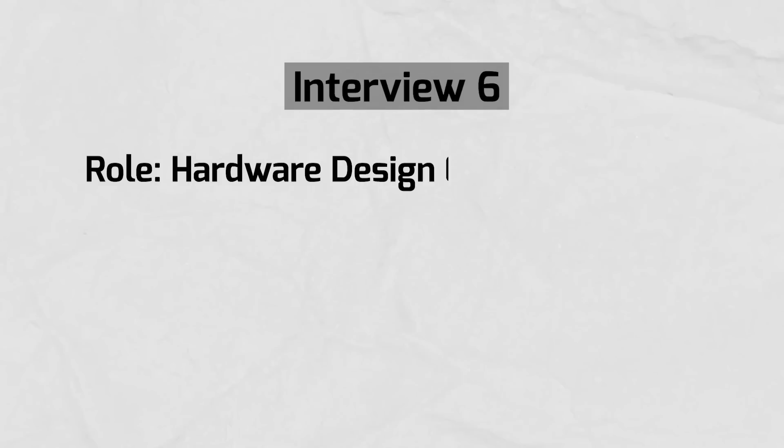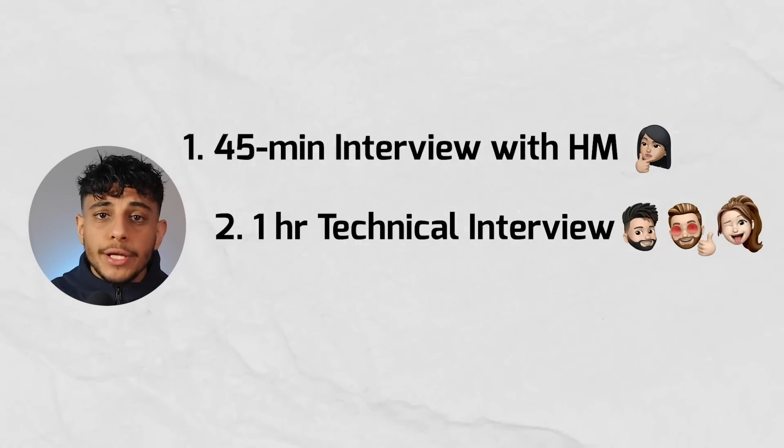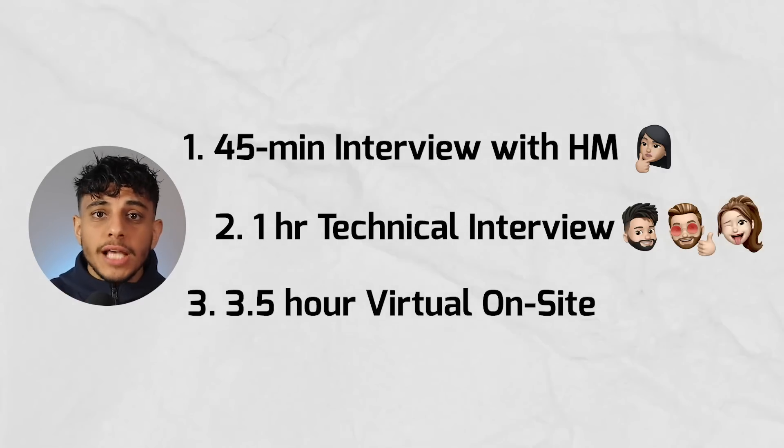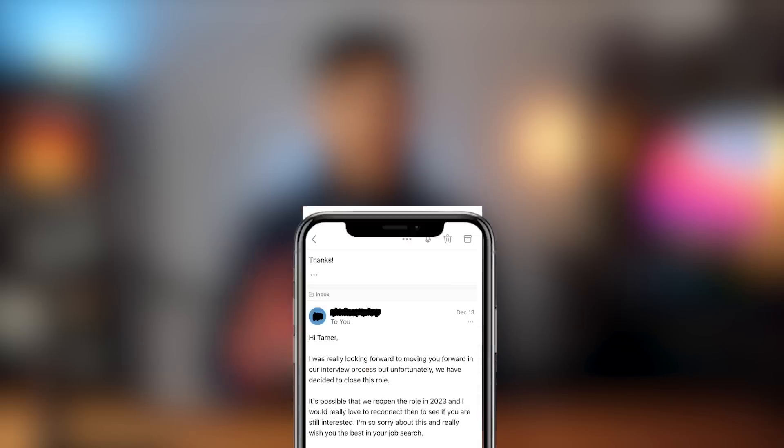On December 7th, interview number six was with a company called Instrumental for a hardware design engineering position. It seemed like pretty exciting work. She explained the interview process: a 45-minute call with the hiring manager, a one-hour technical call with two or three engineers, and then a 3.5-hour virtual on-site where I'd present a project to the entire engineering team. The work seemed really interesting, they paid well, and offered hybrid flexibility - so I was pretty excited. But a few days later she responded saying they decided to close the role, which sucked since I was actually excited about it.